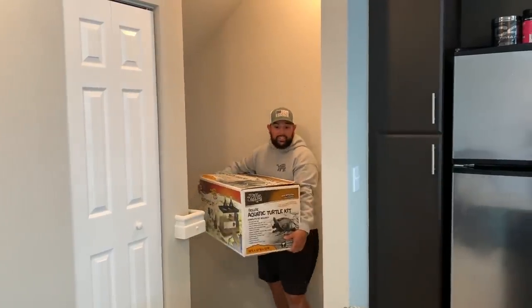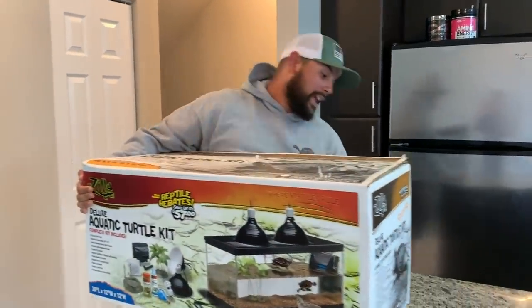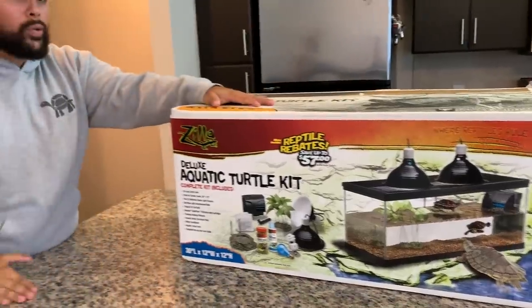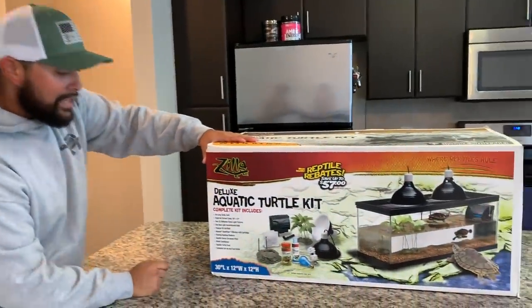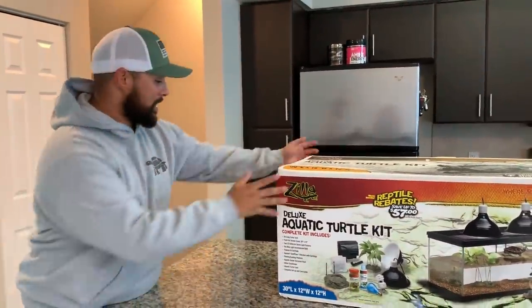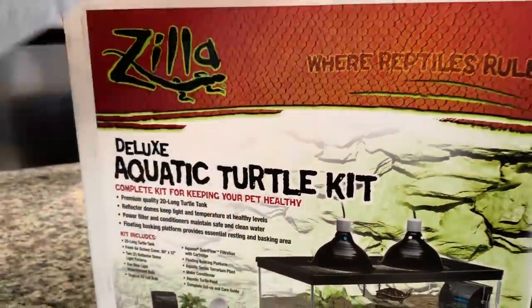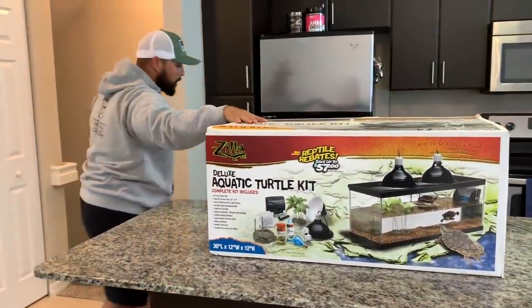We made it to the slay house. I decided to go ahead and get a beautiful kit for our new baby turtles. This is a Zilla kit — I wanted this kit because I want to have happy and healthy turtles. As you can see, it's the complete kit for keeping your pet healthy. It comes with everything you need and I'm going to set it up with you guys on today's video.